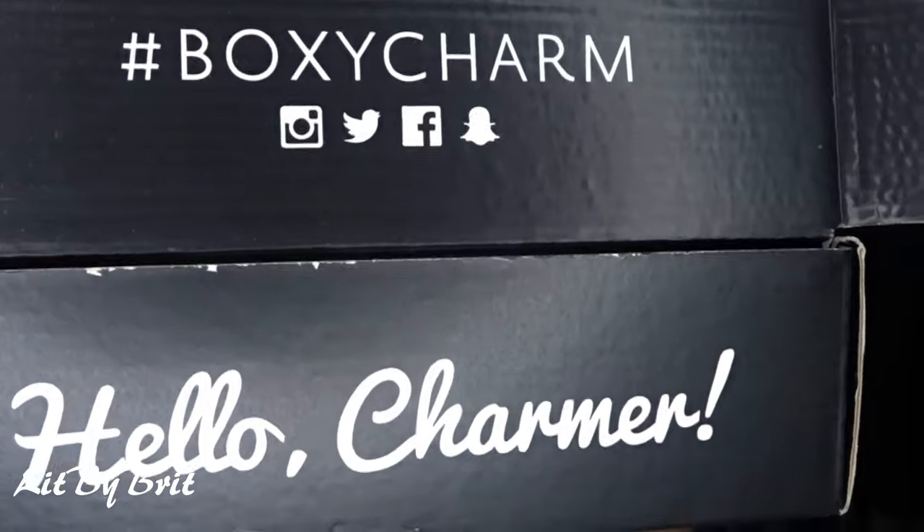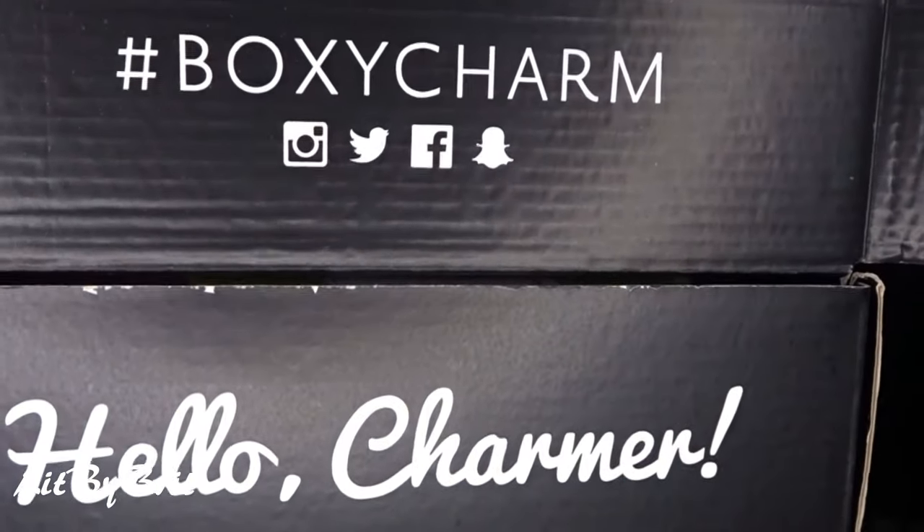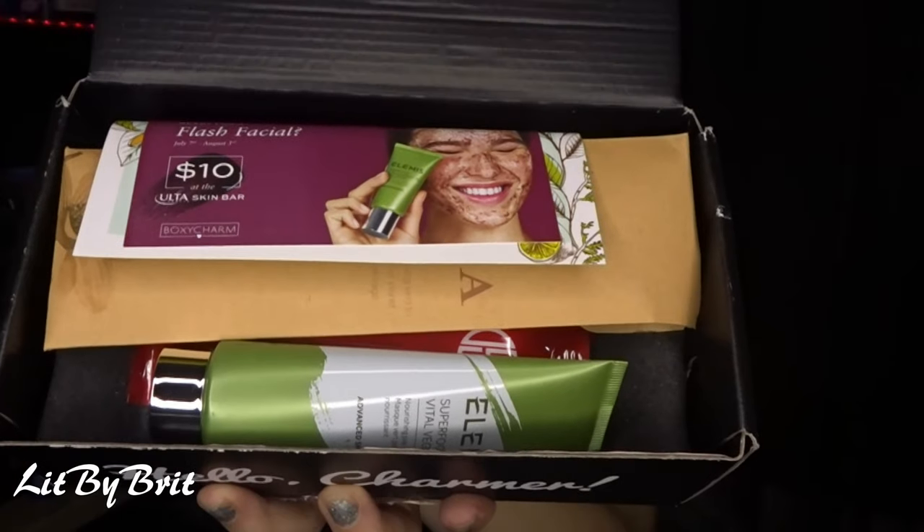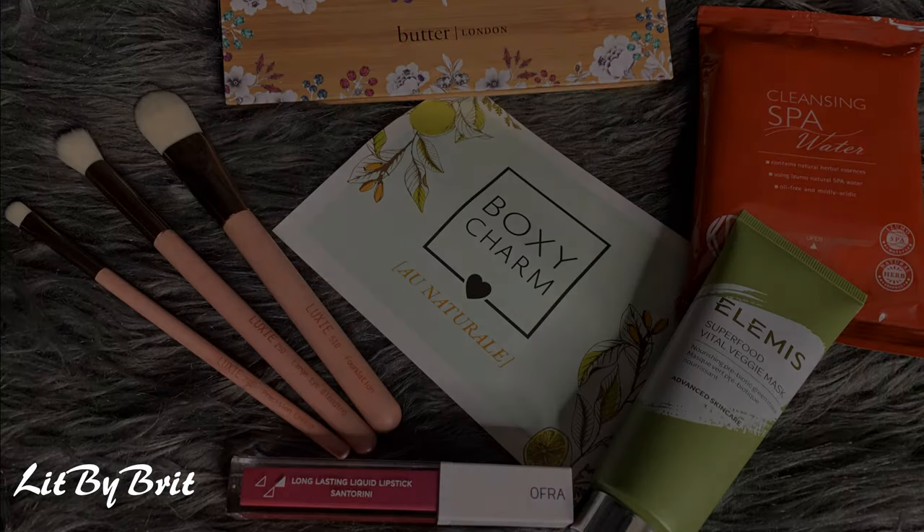What do we got today? BoxyCharm — Hello Charmer. This is for the month of July. Let's jump right into this and let's go over the list.